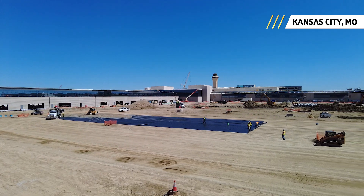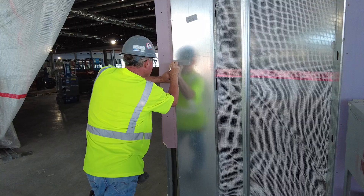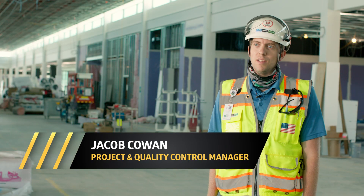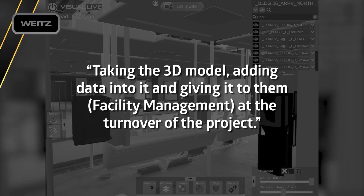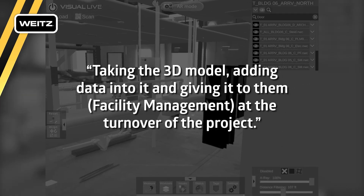Out here at Kansas City International Airport, we have implemented a full 3D BIM model both for design and for construction. One of the requirements of the Kansas City Aviation Department was to have a BIM to FM handover — BIM to Facility Management — which is taking the 3D model, adding data into it, and giving it to them at the turnover of the project.